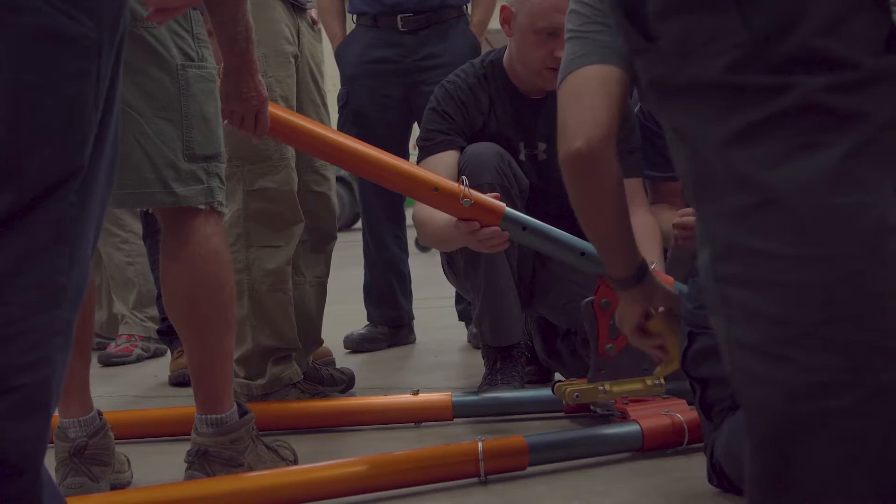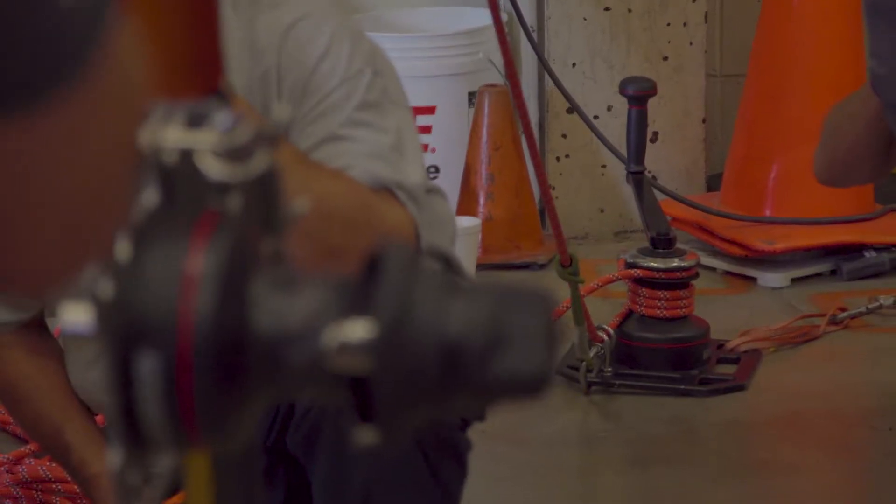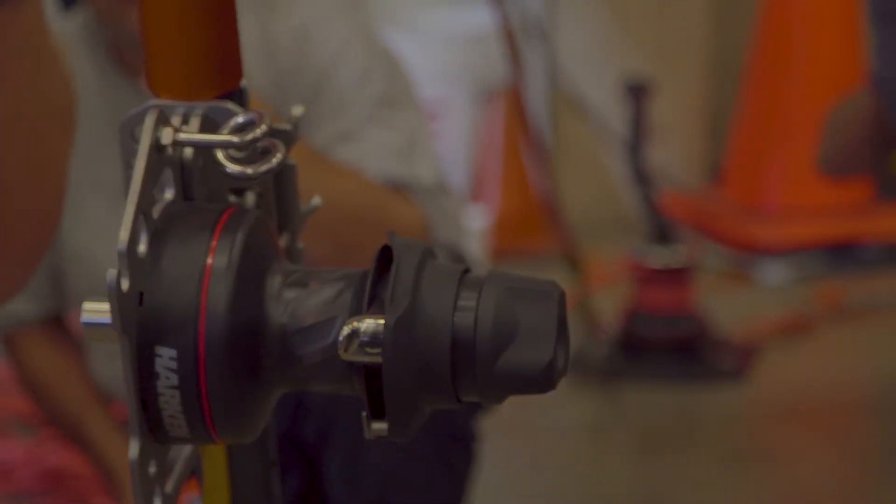Today we're doing a one-day workshop with PMI VRS, covering the tear adapter as well as some Harkin products — the Harkin Riggers winch as well as the Lockhead winch.